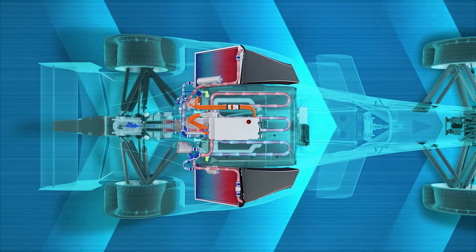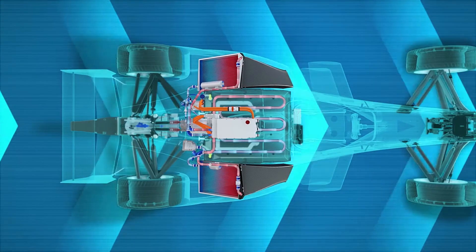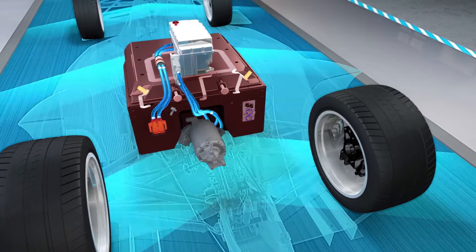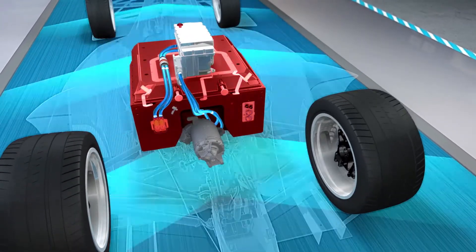In terms of the cooling system, there are radiators a little bit like a traditional racing car in the side of the car. There are actually two different systems: one dedicated to the motor and inverter working with water, and another dedicated to the battery using a specific liquid for safety reasons. Once the electrolyte is cooled in the radiators, it heads into the battery box where a network of pipes cools every one of the 150-plus cells individually.